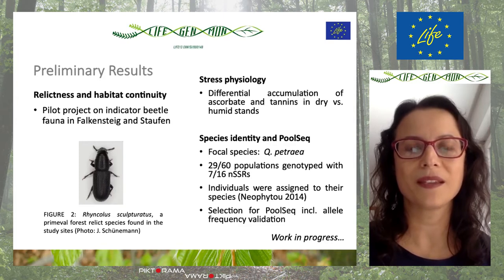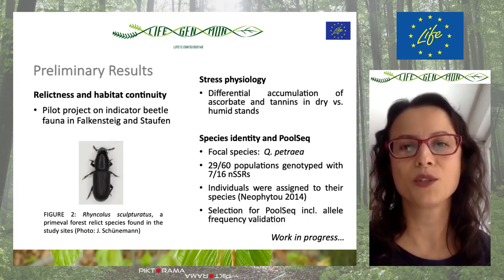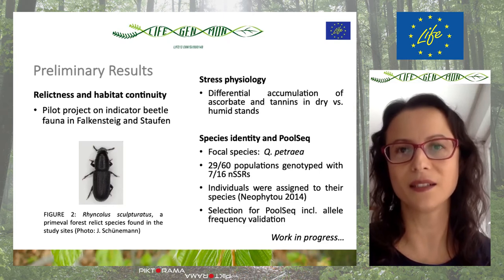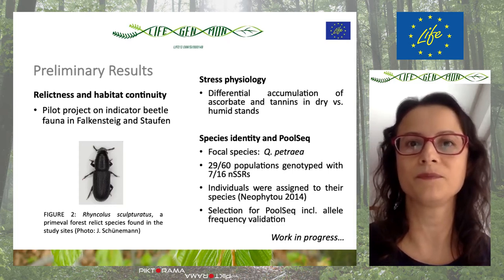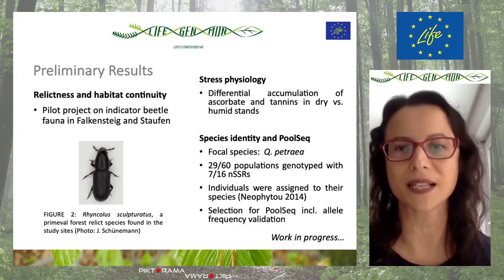The second preliminary result is on stress physiology, which also showed a differential accumulation of certain antioxidants in the progenies growing on dry and humid sites.